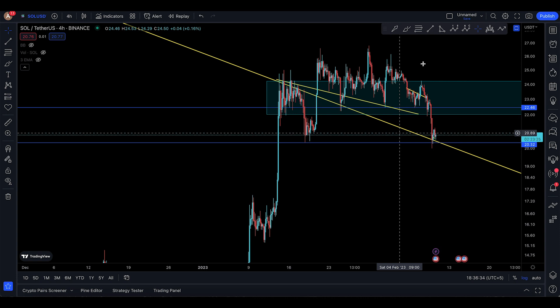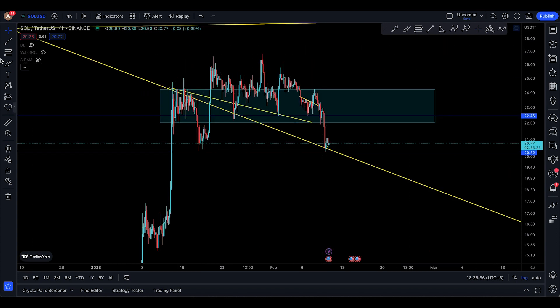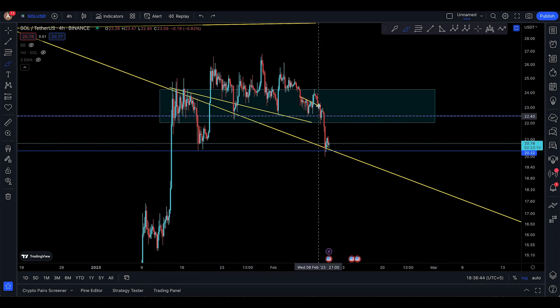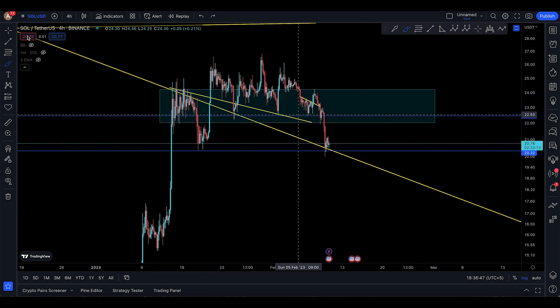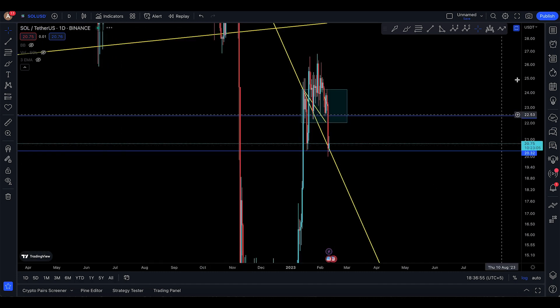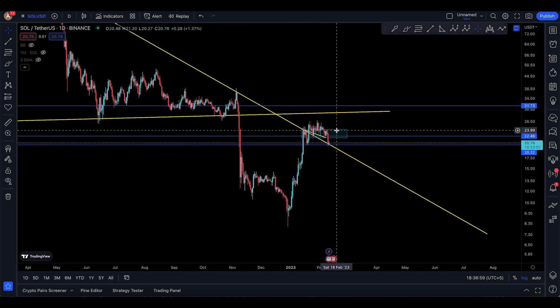I gave you one big box that you don't want to lose for Solana, and that box is actually going to be something like this. Unfortunately, what happened is you break through that box right there, but I cannot say that Solana is done just yet — I'm going to tell you why.